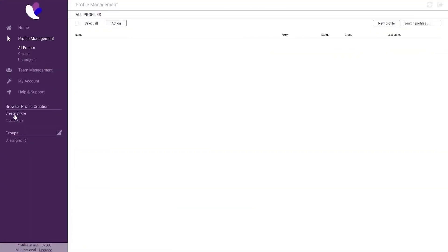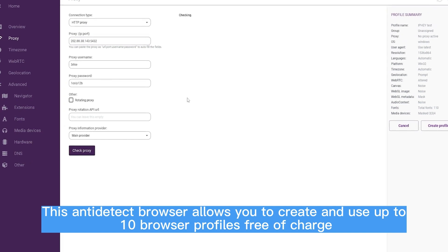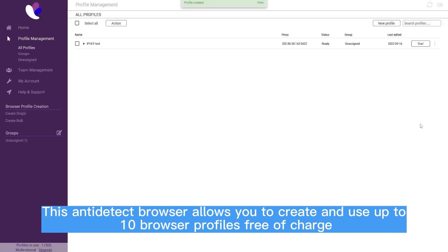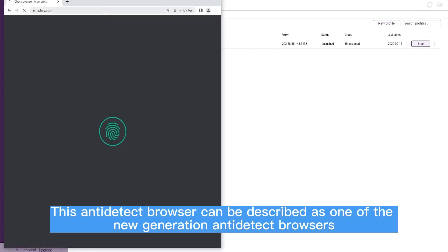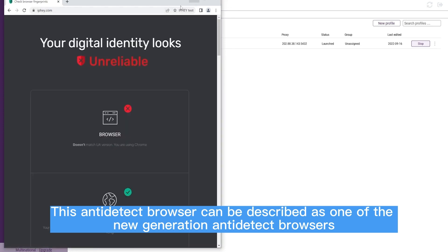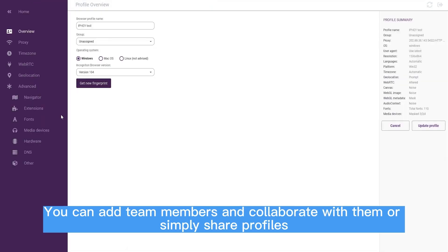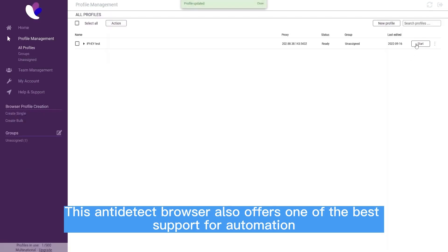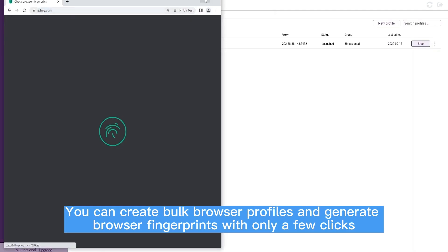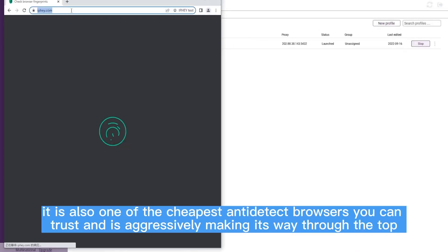5. Incogniton. For non-heavy users looking for a free anti-detect browser, Incogniton is a good option. It allows you to create and use up to 10 browser profiles free of charge; if you need more, you will have to pay. It can be described as one of the new-generation anti-detect browsers. It gives the option of saving your browser fingerprint in the cloud or locally, and you can add team members to collaborate or simply share profiles. It also offers strong automation support — you can create bulk browser profiles and generate fingerprints with only a few clicks. In terms of pricing, it is one of the cheapest anti-detect browsers available.